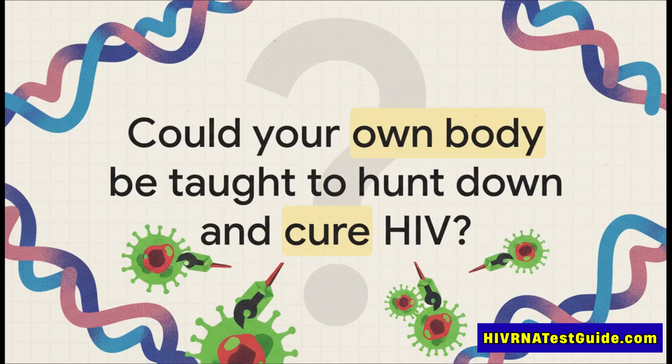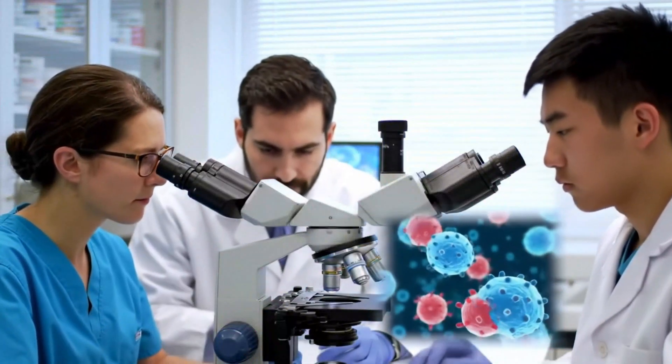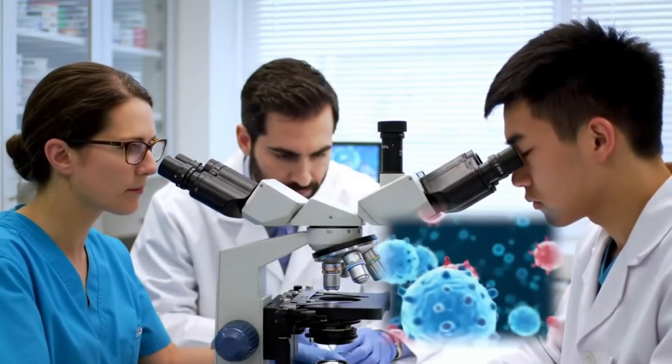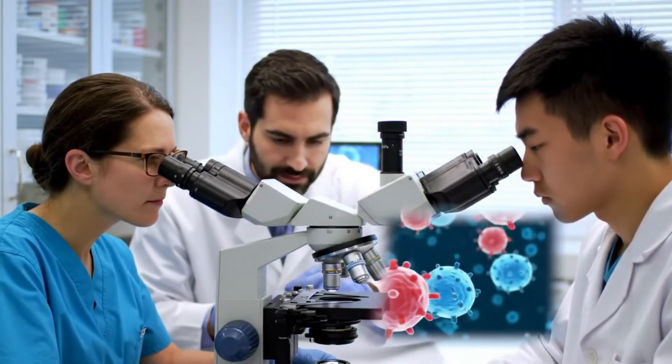You probably know mRNA from the COVID vaccines — it's basically about delivering temporary instructions to your cells, like an instruction manual. And CAR-T is this highly complex treatment that turns a patient's own immune cells into cancer-killing super fighters. An incredible technology. And combining them creates something profoundly different.